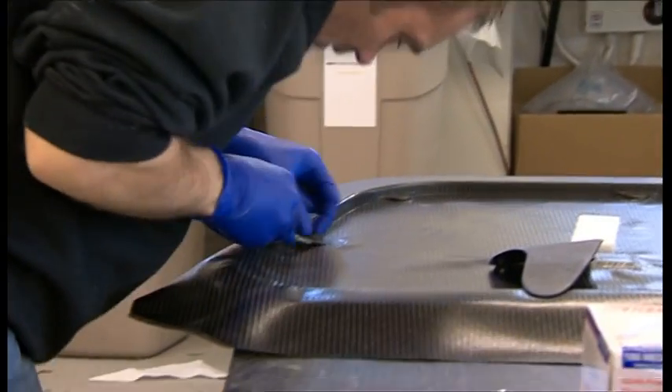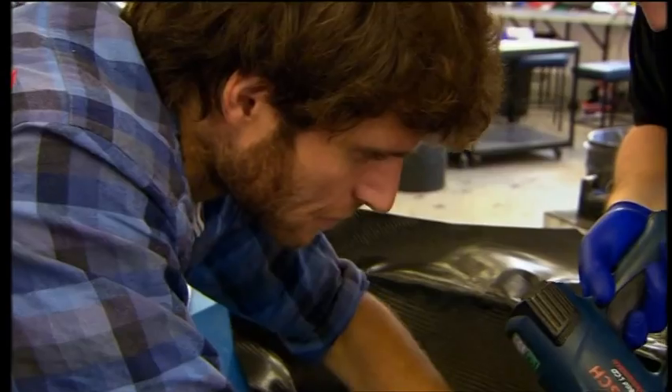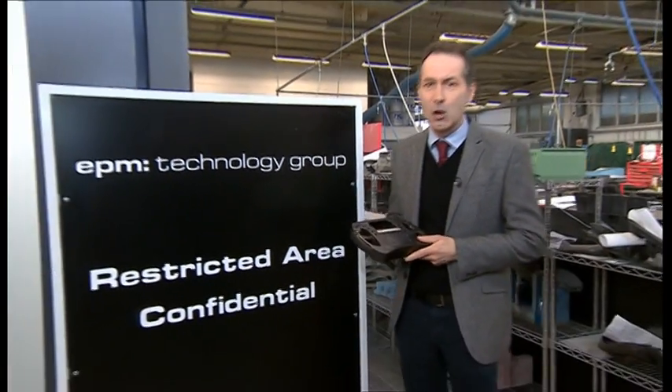We had Guy Martin and the crew on site for three days nearly, and we took them through the whole process. But we made it in carbon fibre — in essence, how we make the Formula One parts, it was a Formula One sledge. This is the sort of thing the company makes here: a steering wheel for a Formula One car. Other stuff they won't allow us to show.